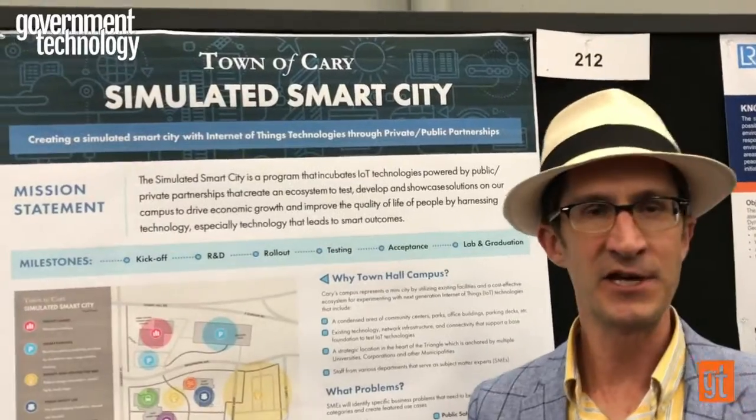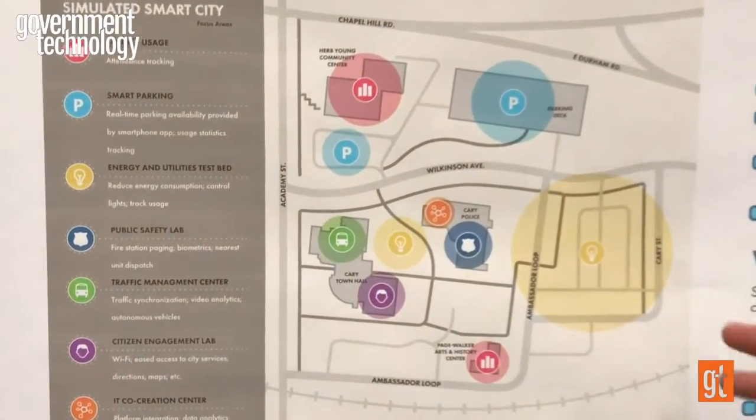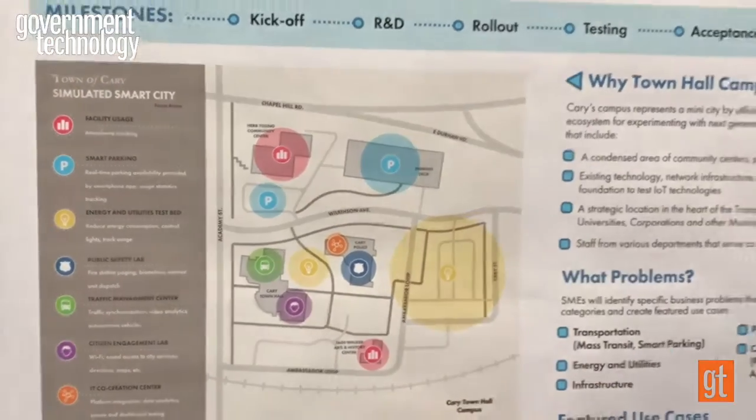This is the Town of Cary's simulated city. What that means is that we're taking our existing government campus here in the picture, which includes a community center, office buildings where people work, open spaces, a museum — all the things that would simulate a city.